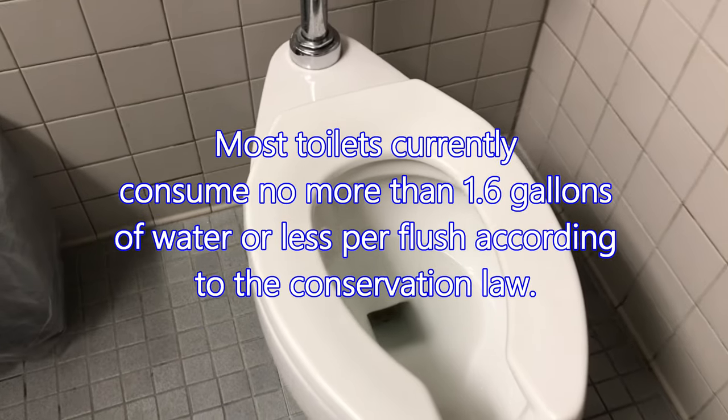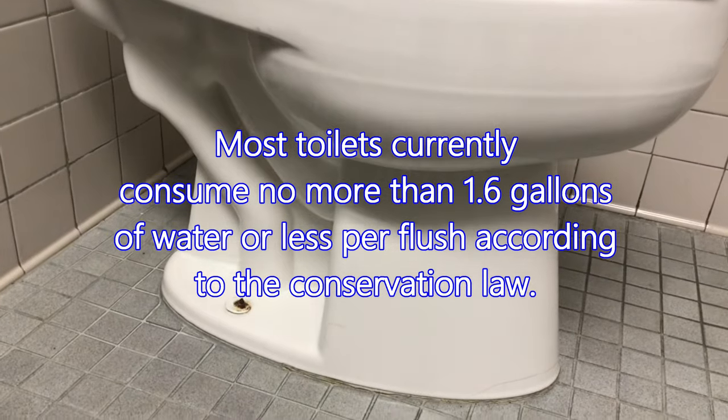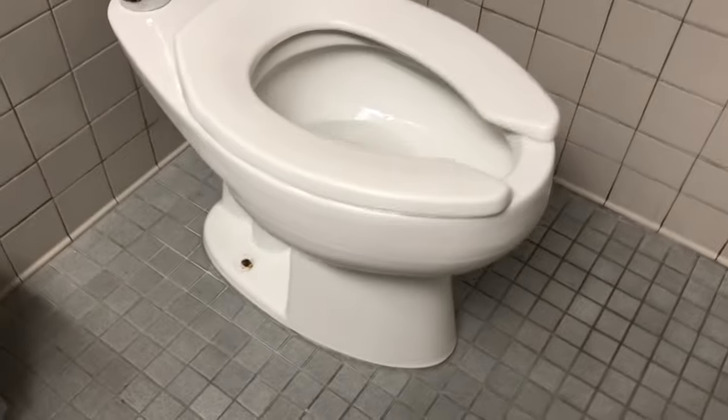Most toilets like these nowadays consume 1.6 gallons of water or less per flush, according to conservation law. However, some vintage toilets could still be around, but they're pretty rare to find. I will show you my top favorite tank version of toilets after this short break.